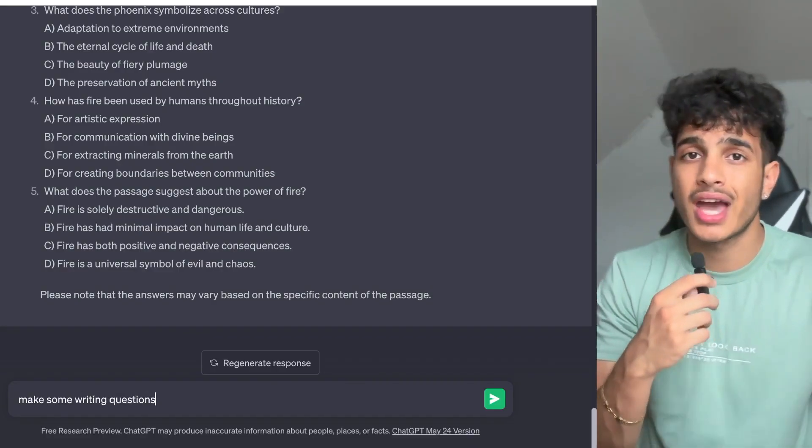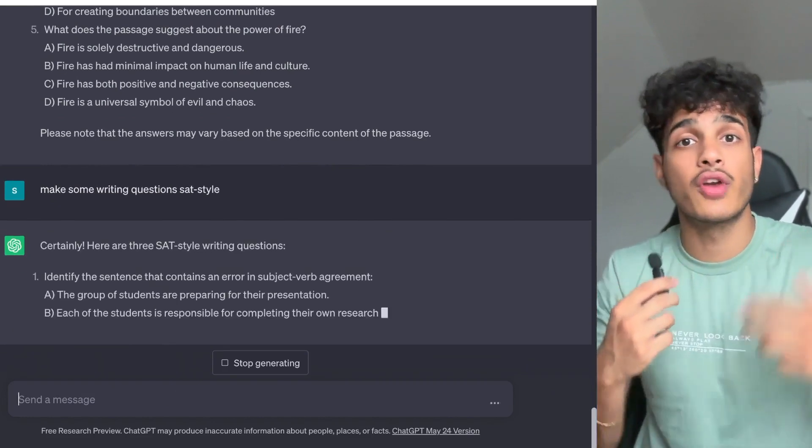You can also make customized SAT writing questions. Just like asking GPT-4 to make comprehension questions with passages, you can ask it to make passages for writing questions — colon questions, semicolon questions, dash questions. It'll also explain grammar rules, how to improve a college essay, and how to answer SAT writing questions better through more practice.